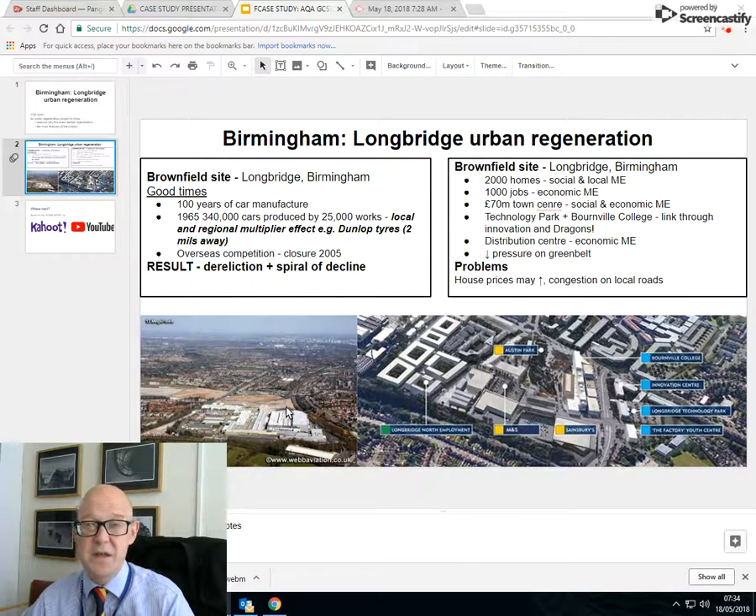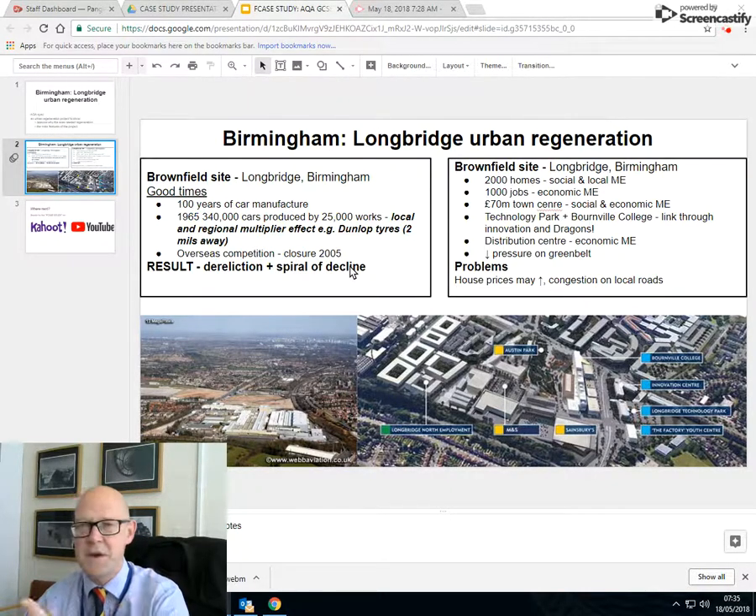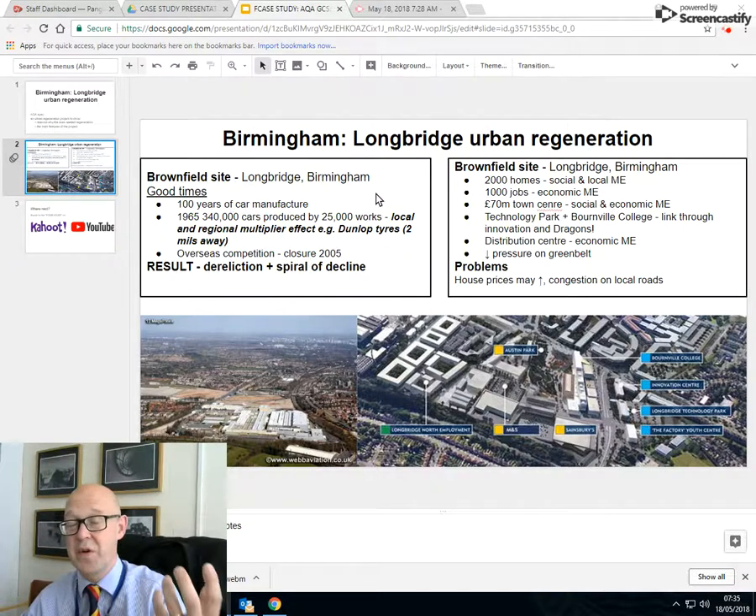That meant a very large area near the centre of Birmingham became derelict — meaning it wasn't used anymore. Vandals got in, urban kids got in, drug takers got in — the usual malarkey. You may have watched Peaky Blinders; it's a bit later than that, but you get the idea. Spiral of decline, negative multiplier: no jobs, local people don't have money to spend, local services like newsagents close. Less attractive — a good old brownfield site, typical decline of manufacturing — what we call deindustrialisation.